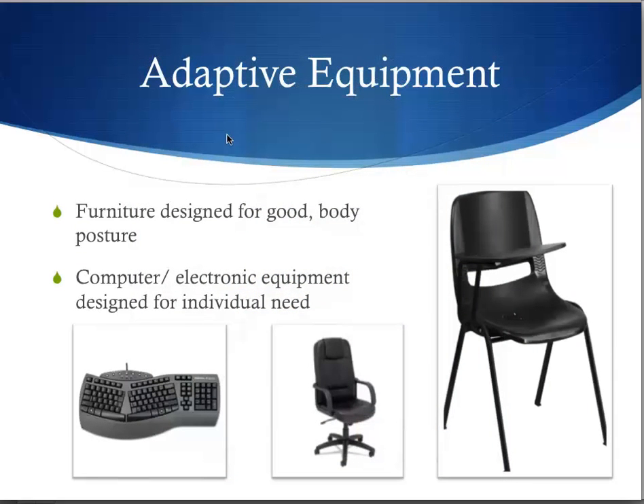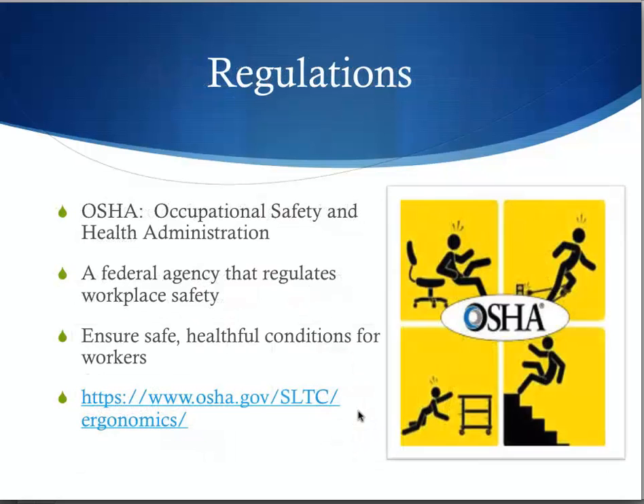Ergonomics also deals with adaptive equipment like furniture designed for good body posture, and special computer and electronic equipment designed for individual needs. Notice the shape of this keyboard, and the chairs are adjustable in height. The Occupational Safety and Health Administration is a federal agency that regulates workplace safety. This agency ensures safe, healthful conditions for workers.